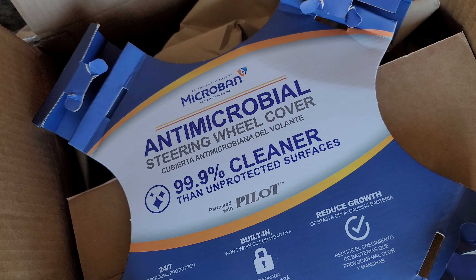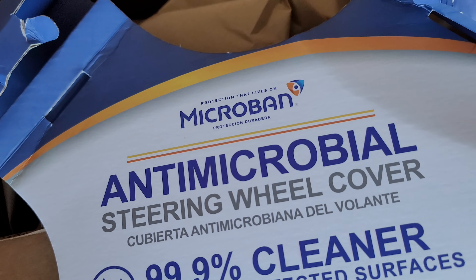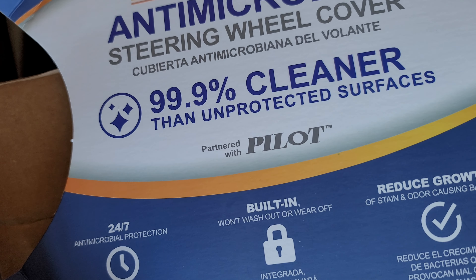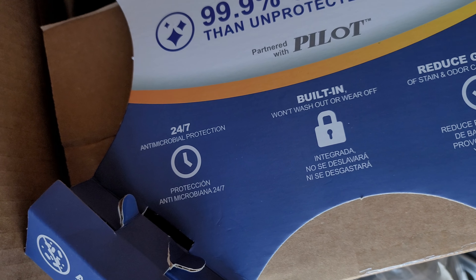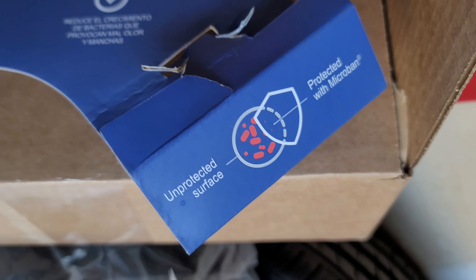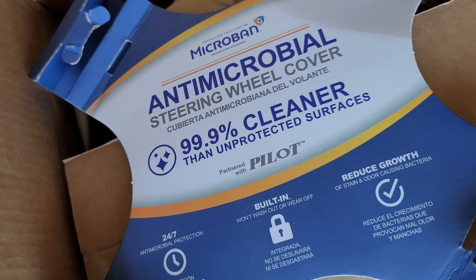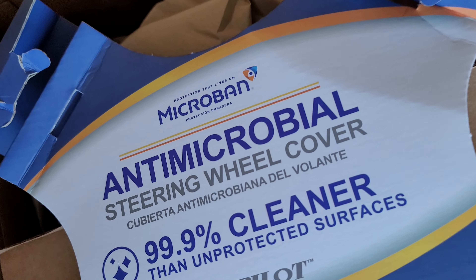I just wanted to make a quick video, especially with COVID and everything going on right now. I got the Microband antimicrobial steering wheel cover — it's got 99% cleaner-than protective surfaces and 24/7 protection. I don't know if you guys know about Microband, but I have the spray and it does 24-hour protection from things like COVID, and it does say COVID on the device.